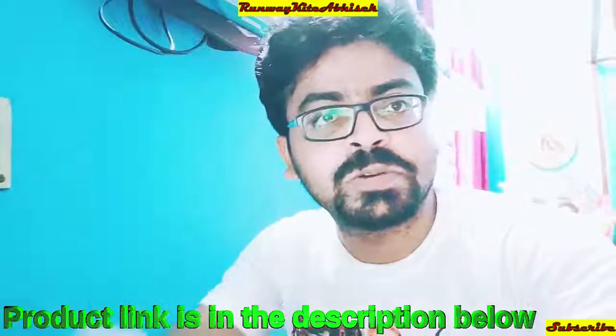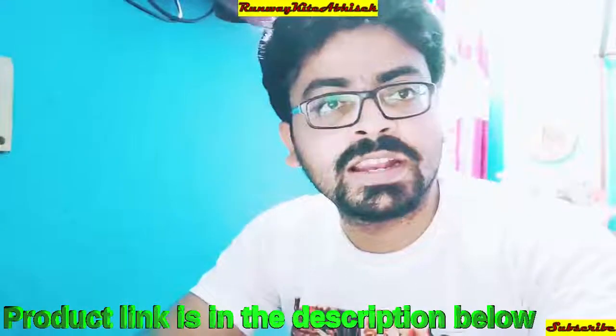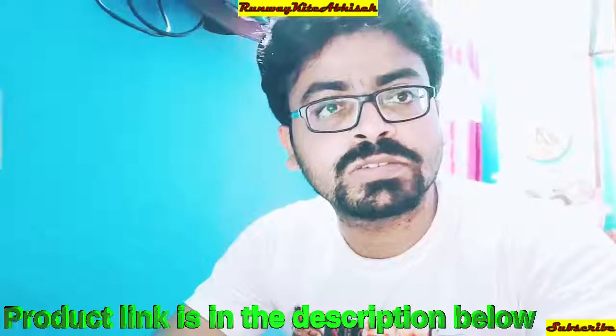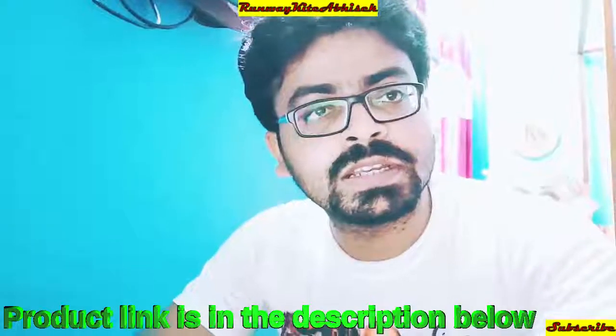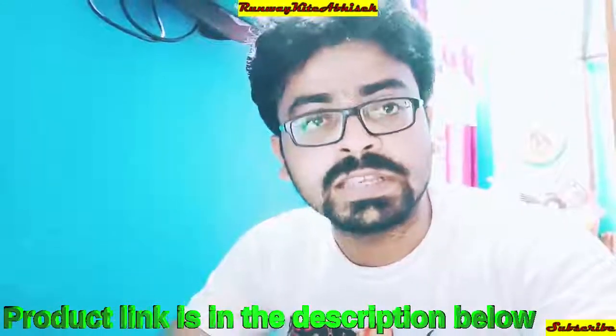Hello friends, welcome to my channel. I am Visek, this is Visek, and today is 21st of August 2020. We all know that today is a lockdown, so why not make a video about our needful things.